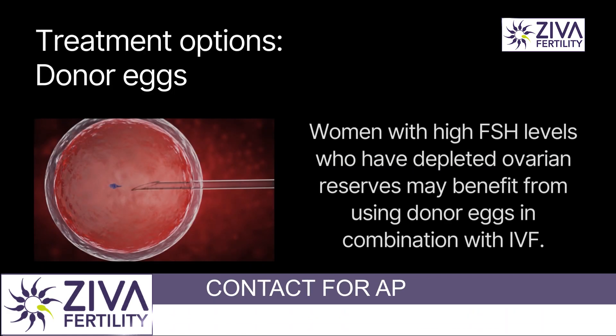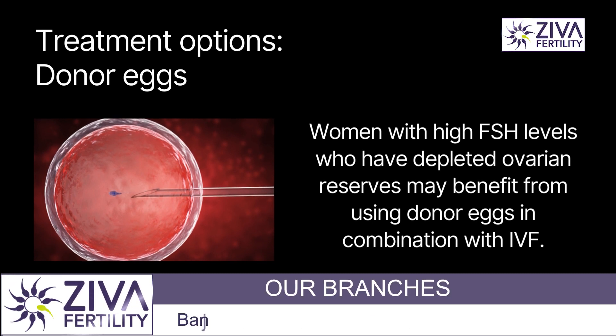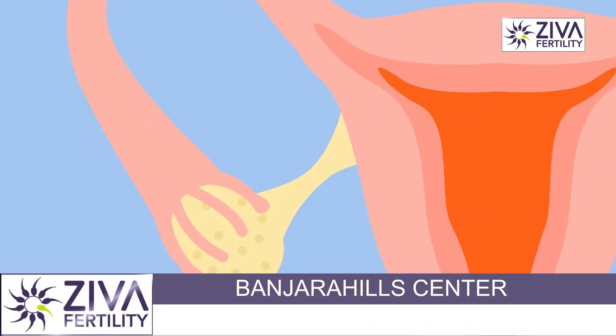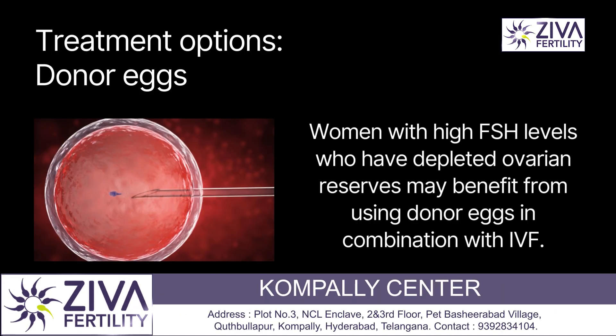Then we have to talk about donor eggs as well. It is a fertility option. Women with high FSH levels who have depleted ovarian reserves may benefit from using donor eggs in combination with IVF.